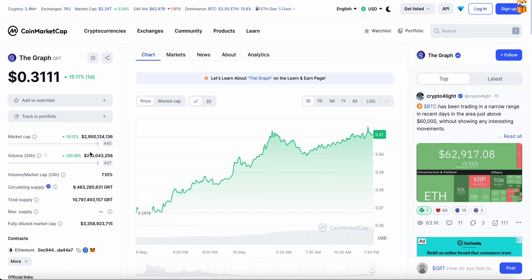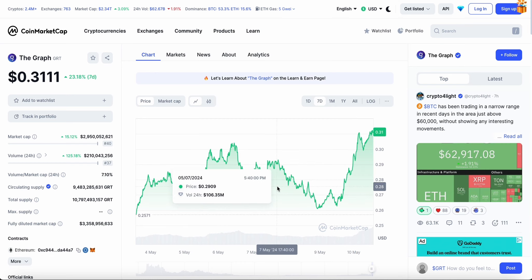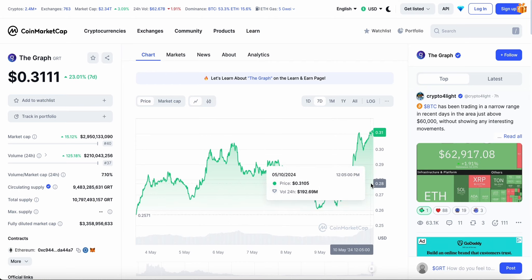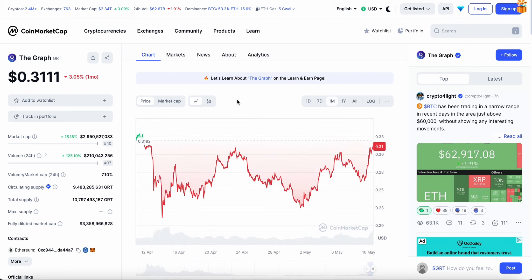Heading to the CoinMarketCap website, we can see the trading volume has gone up over 125% in the last 24 hours, making it over 210 million dollars in trading — a huge increase. The reason is quite obvious: it has gained a huge amount of value over the last 24 to 48 hours. Overall for the week it is up 23%, though majority of the pump came from yesterday and this morning. Over the month it is still down 3%, having taken dips in April, but it is now slowly recovering.